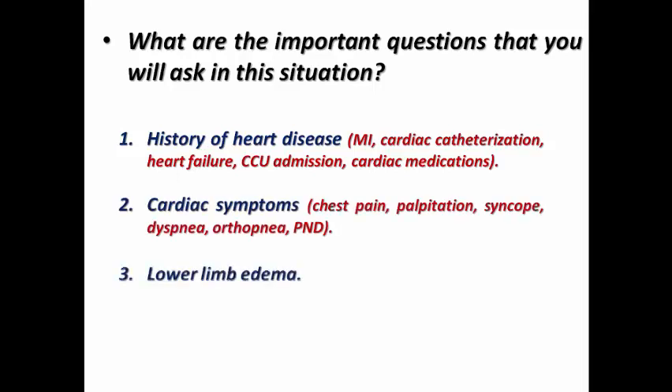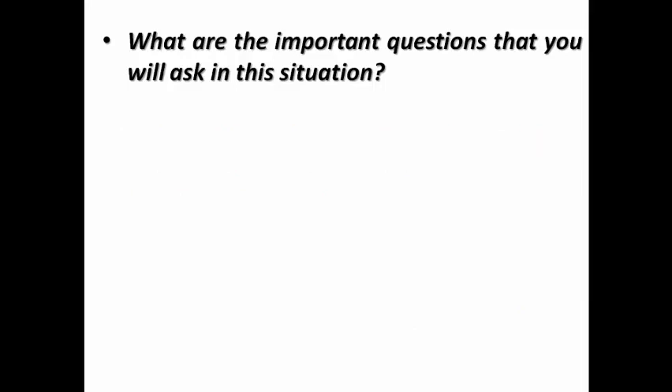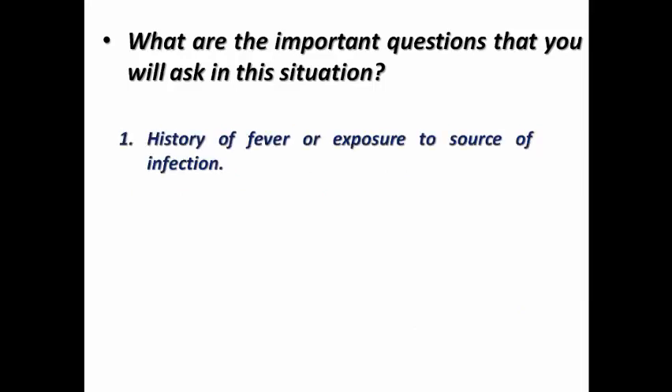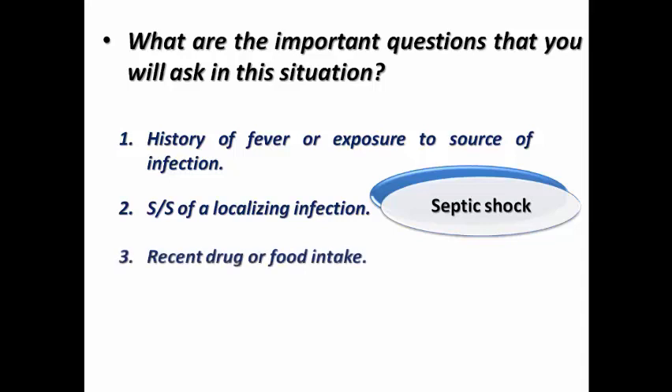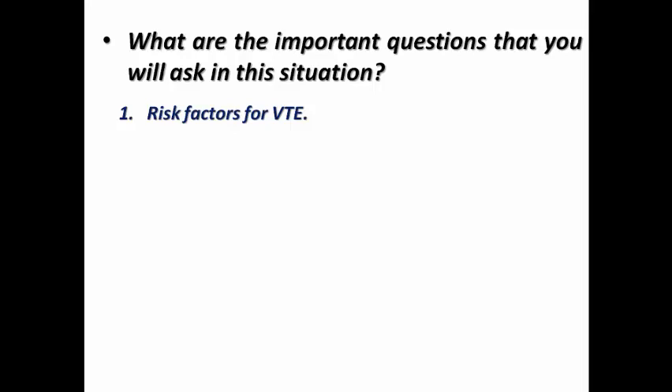Ask about history of fever, exposure to a source of infection, or symptoms and signs of localizing infection, which may suggest septic shock. Ask about recent drug or food intake, and past or family history of allergies, which may suggest anaphylactic shock. Ask about risk factors for venous thromboembolism, such as recent surgery, immobilization, pregnancy, or recent delivery.